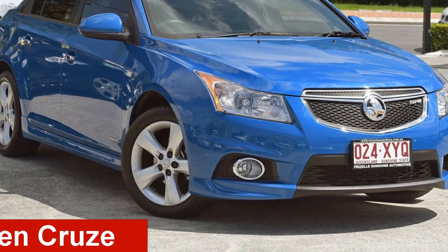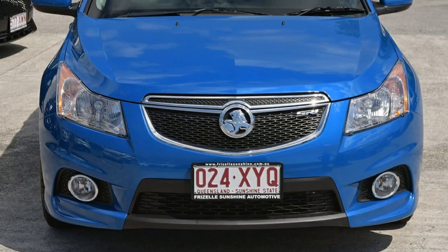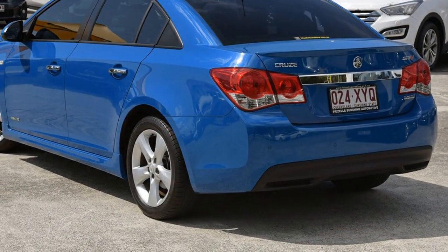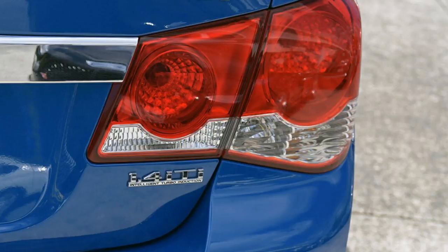Looking for a 2012 Holden Cruise? This Cruise has an efficient 1.4 litre engine and a smooth shifting automatic transmission. The attractive blue exterior is complemented by its stylish interior.